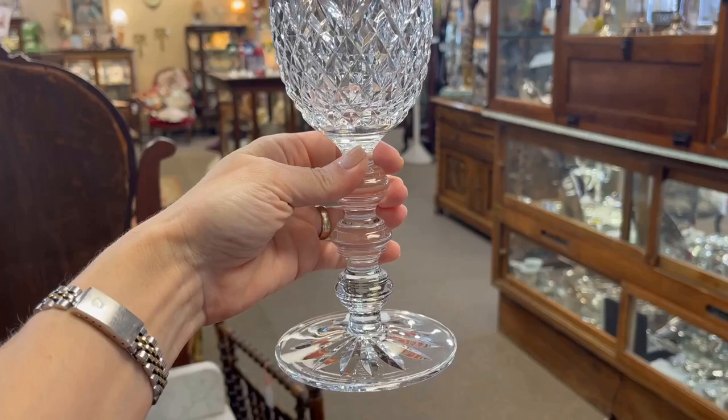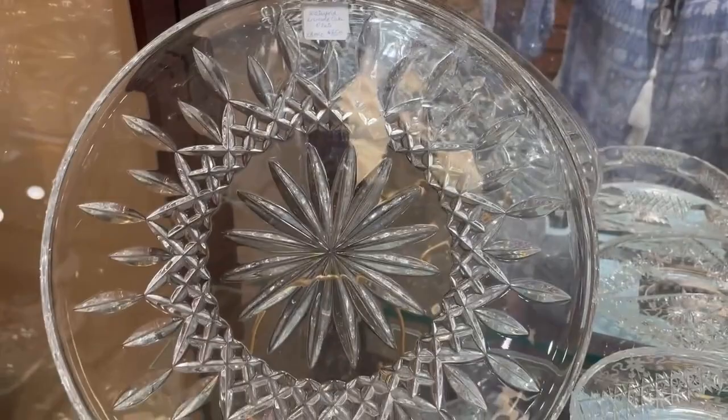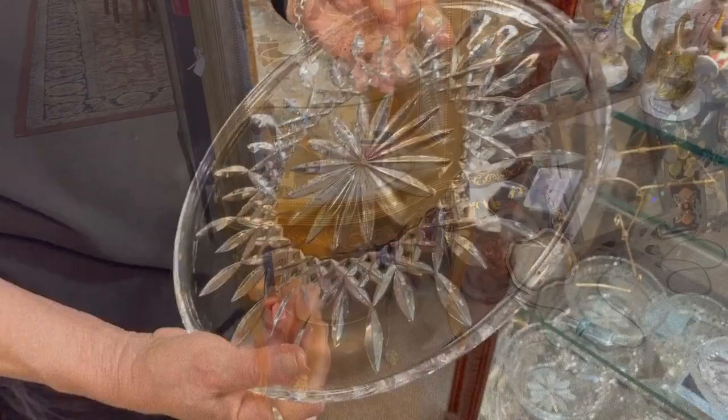The only time I'd ever had my hands on a Waterford chalice was with a covert mission for Waterford Crystal — that's another story I can't talk about, but it was interesting. They're so rare — that was the only time I'd ever seen one. The Waterford Lismore cake plate was one of the first pieces made in Germany, and I chose this for my bridal registry — it was about $110 in 1995, so $85 is an excellent price. I'm going to get this so each of my girls can have one.